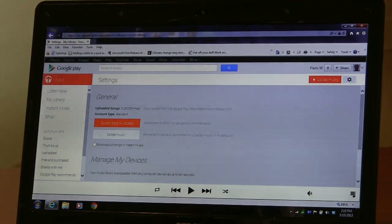Here I can subscribe to All Access. I can choose to block explicit songs in the mixes, I guess in case you're going to have this on your kid's account as well.